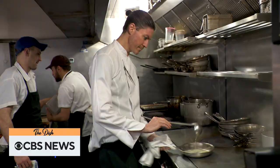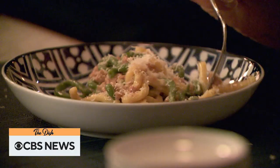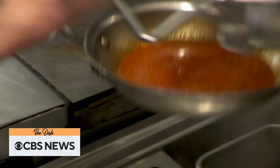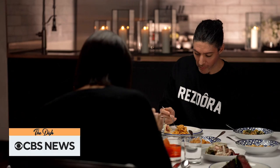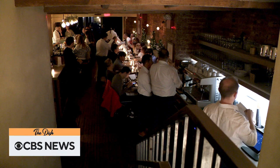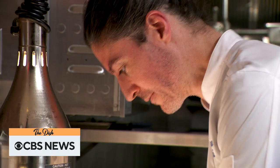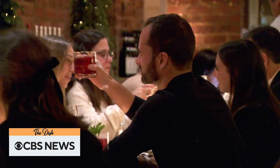Chef Stefano Secchi has created more than just another New York Italian restaurant. We don't take ourselves very seriously, but we take what we do very seriously, and pasta is really important for us. At Resdora, which loosely translates to Nona or grandmother, he's brought a piece of Italy to New York.